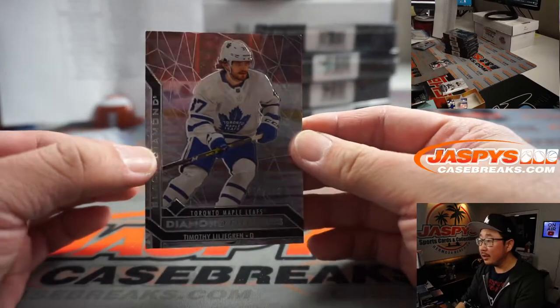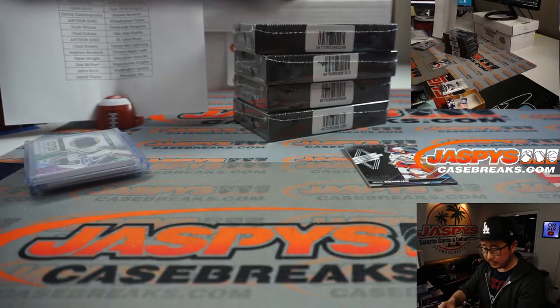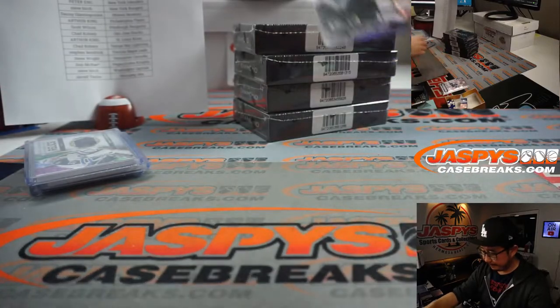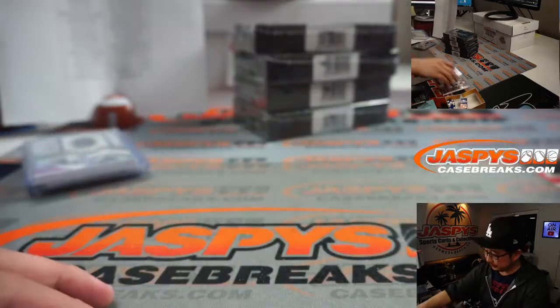And just another numbered card on the bottom right here, $3.49. Toronto, Stephen Kay. And this is for the Rangers — that'll be for Steve Birch. All right, next box.